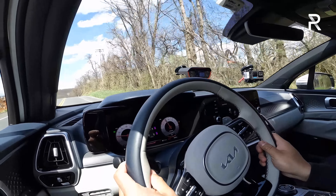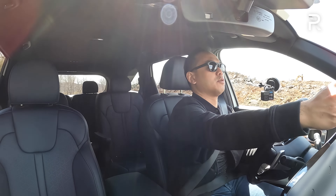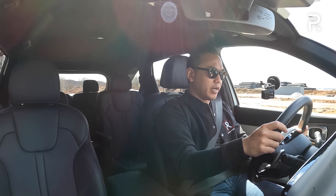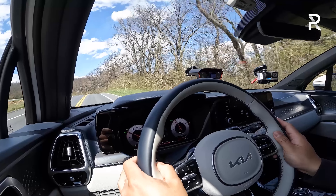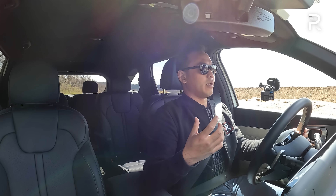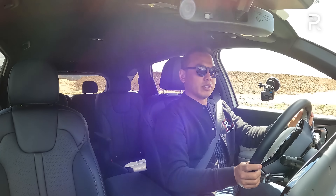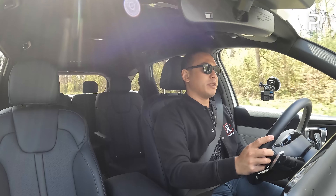You actually do feel the extra 300 pounds that this car carries around — that bigger battery pack underneath the cargo floor is responsible for it. When I switch it into EV mode, the Sorento is going to show a little bit of its disadvantages here. Kia's plug-in hybrid system doesn't use a CVT, and the battery is smaller — only 13.8 kilowatt-hours versus 18.1 in the Toyota — and the electric motor only delivers about 89 horsepower. That's about half the power as something you get in the RAV4 Prime.